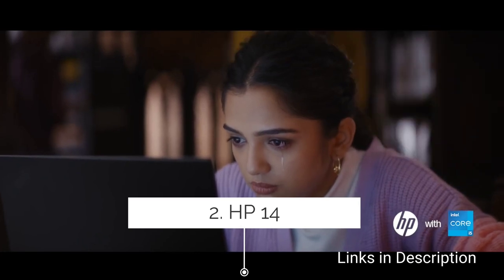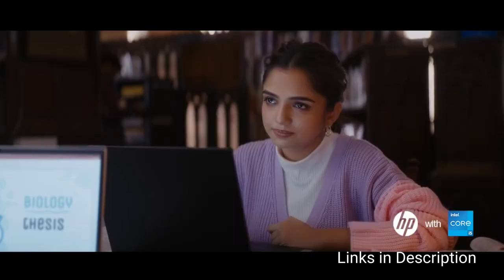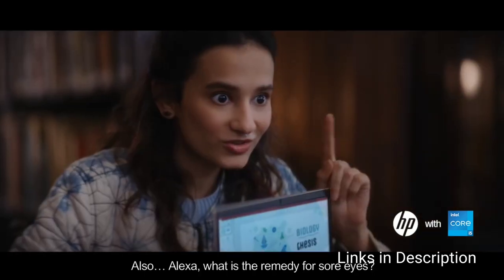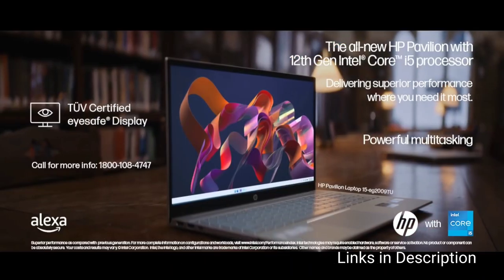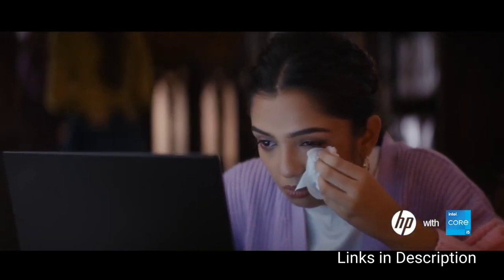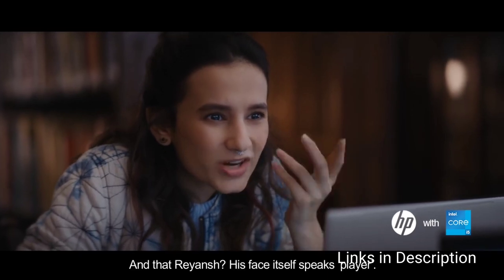HP Pavilion 14 is a premium-looking laptop powered by an Intel Core i5 12th generation processor, 8GB of RAM, and 512GB SSD. The HP Pavilion works hard and plays even harder — breeze through daily tasks with the powerful processor, compute on the go with a compact design and long-lasting battery. Enjoy epic entertainment with Bang & Olufsen audio and a flicker-free micro-edge display.